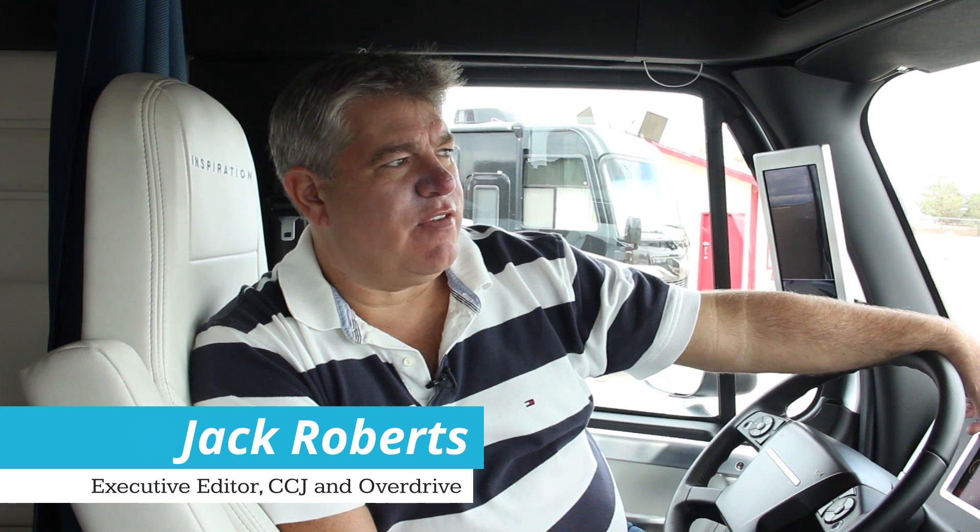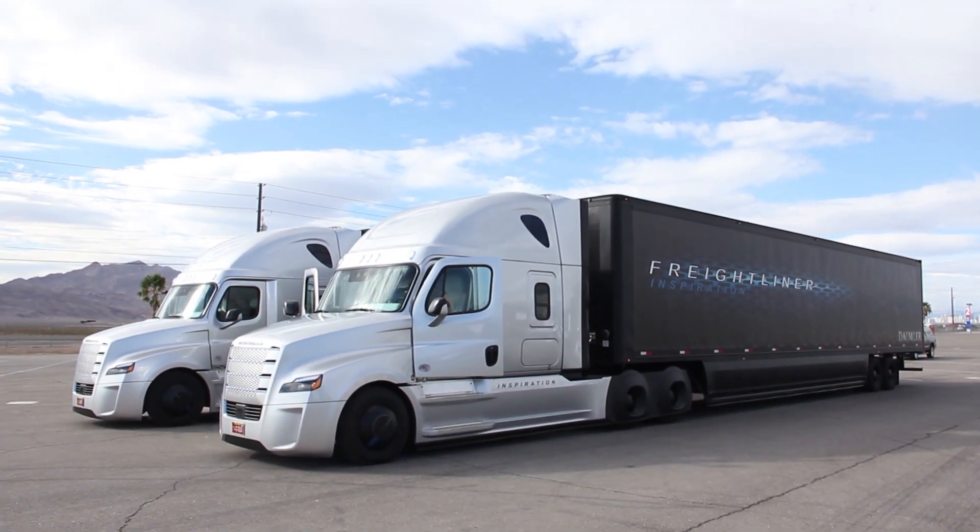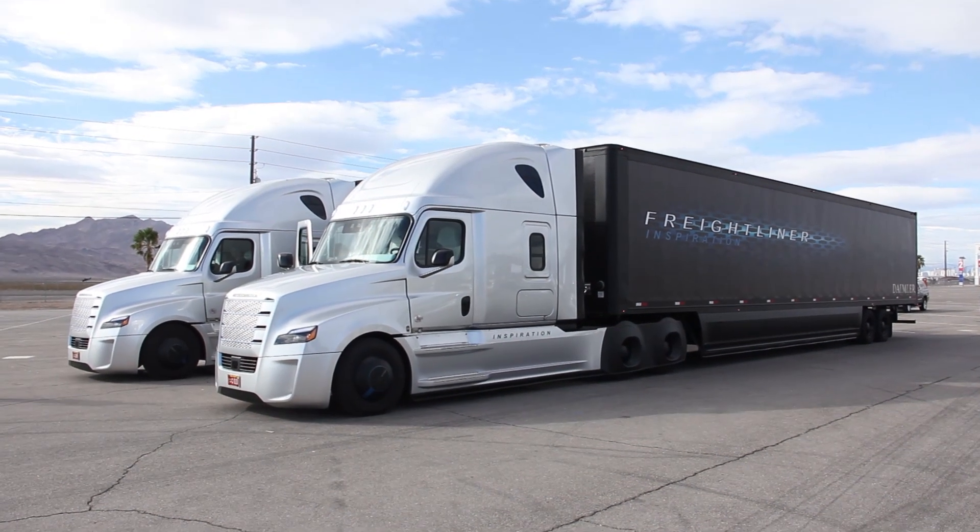Hey, trucking professionals — Jack Roberts with CCJ and Overdrive. I'm here in Las Vegas, Nevada. I didn't hit a jackpot last night, which means I have to work today. But it's a pretty cool day — Freightliner is going to teach me how to drive the Inspiration autonomous truck. I'm going to get an autonomous endorsement for my CDL in the state of Nevada, so why don't you guys tag along and see what it's like to learn to drive one of these things and get a little feedback from behind the steering wheel.